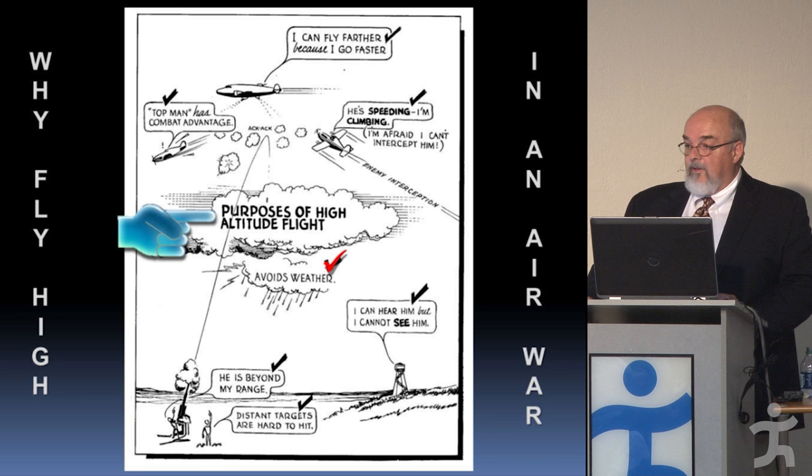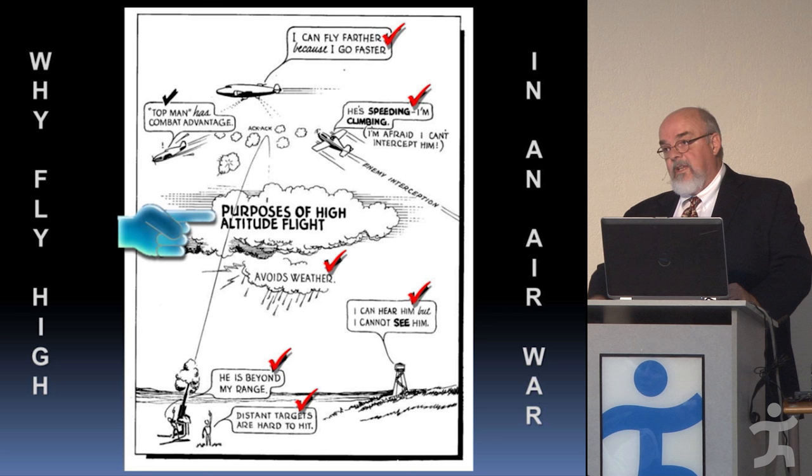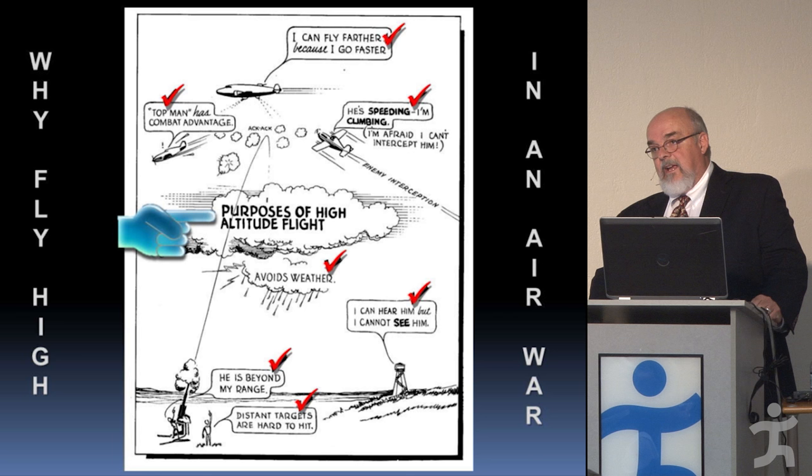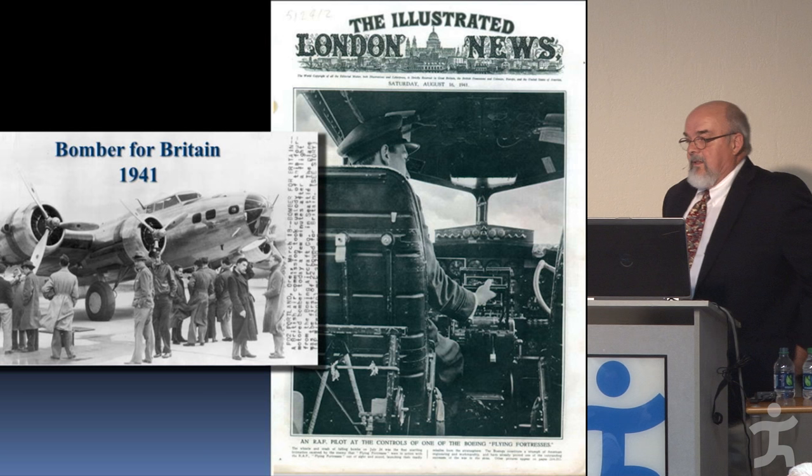Reasons to fly high: it gets you above the weather; there's less air resistance so you can fly farther and faster; it's hard for the enemy to engage you since they have to accelerate and climb to catch you; enemy forces on the ground can't easily see or shoot at you; and early in the war the guns did not shoot that high. You also had the combat advantage if you could dive on your opponent.